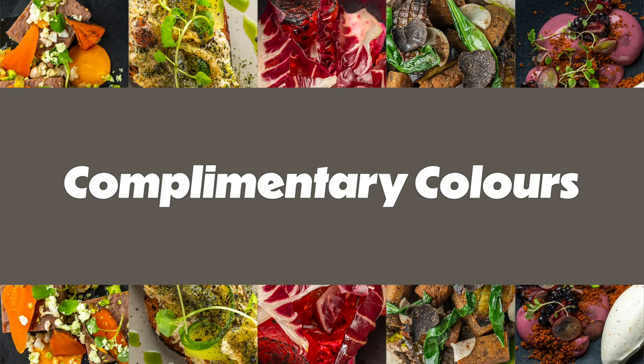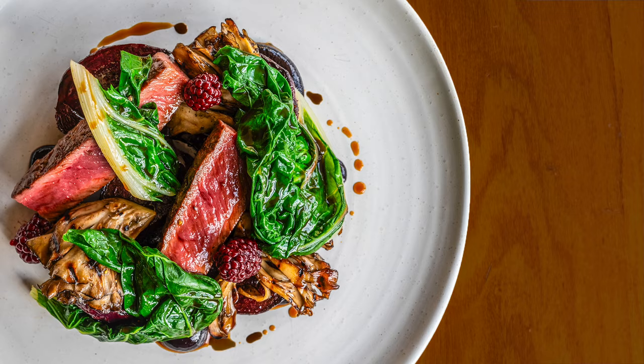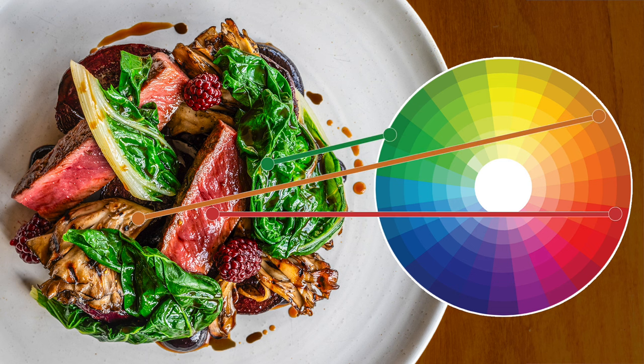Let's look into how the colour wheel can help us with our colour selections and elevate our plating. Complementary colours are opposite each other on the wheel and they have a special magic when paired together in your dishes. Think about pairing oranges with blues or reds with greens. Check out this dish with the wonderfully deep reds of the Muntjac Deer and Beetroot, the earthy brown of the Hens of the Wood mushrooms, all of which complement the vibrant green of the kale.